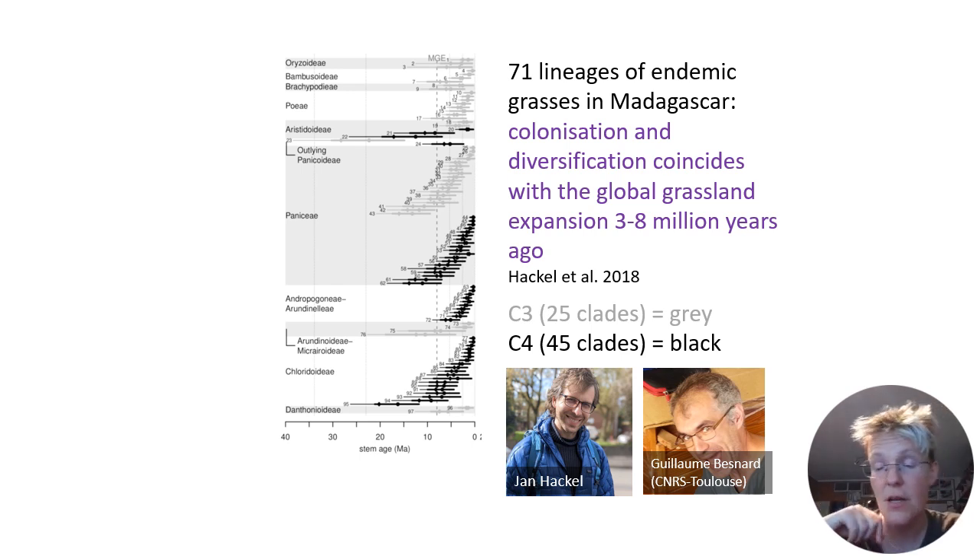So around five million years ago on many continents, the forest retreated and big grassland ecosystems opened up. On Madagascar, these big new natural grassy ecosystems were home to C4 grasses. C4 grasses need open sunlight to live — most of them are not found under the forest canopy.